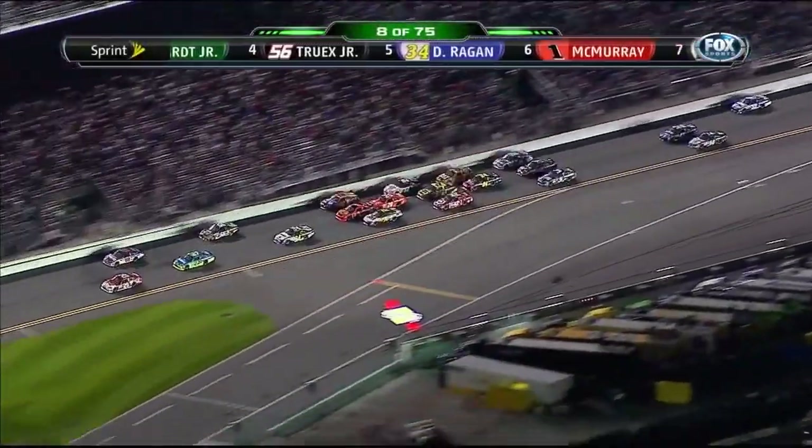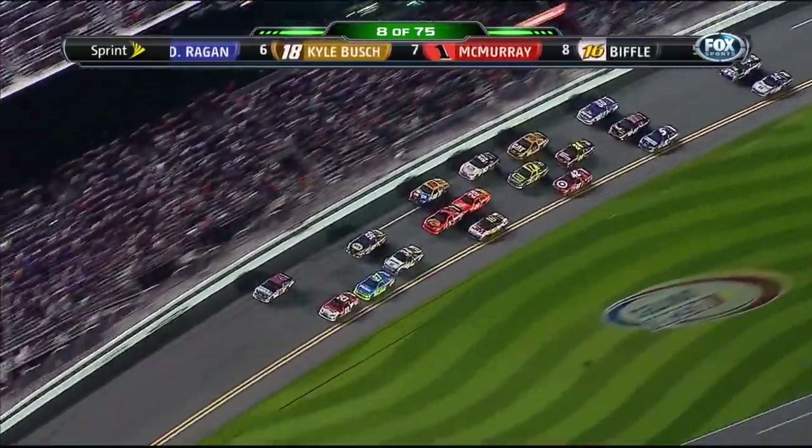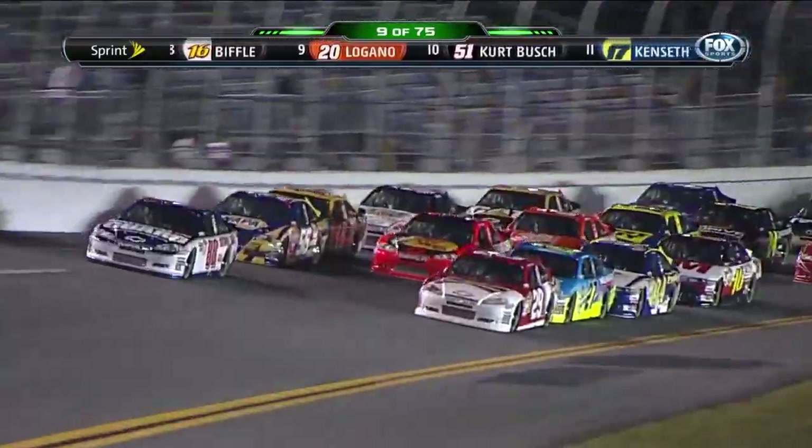Menard pushed Harvick down the back straightaway into the third turn, but he had to get off of him, and that opened the door for Dale Jr. to come right back. But one reason they have to do that is because these cars start overheating a lot quicker with the rule package that we have right now.